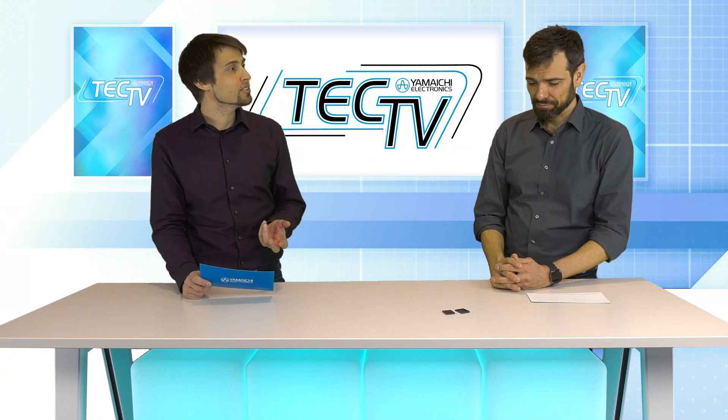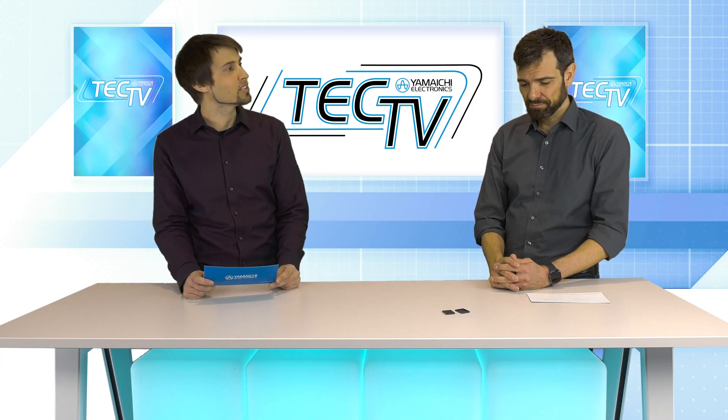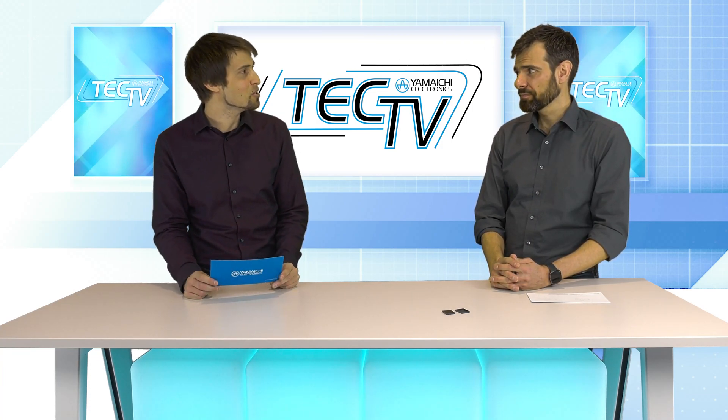So as far as I heard, the market has a high demand for 112G connectors and products. I brought you the YTM mezzanine connector which is 112G capable and has probably the best 112G performance in the market so far.